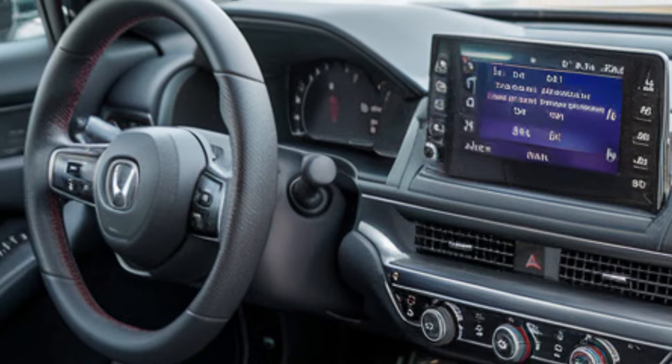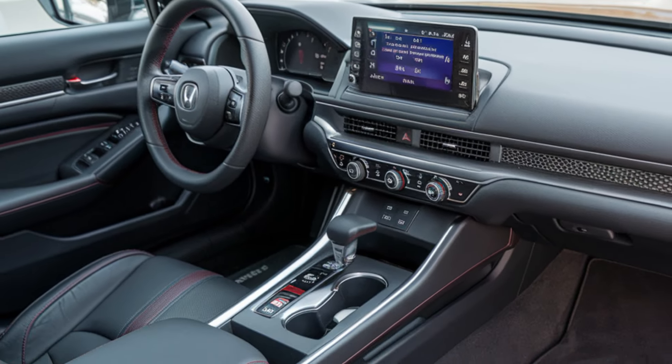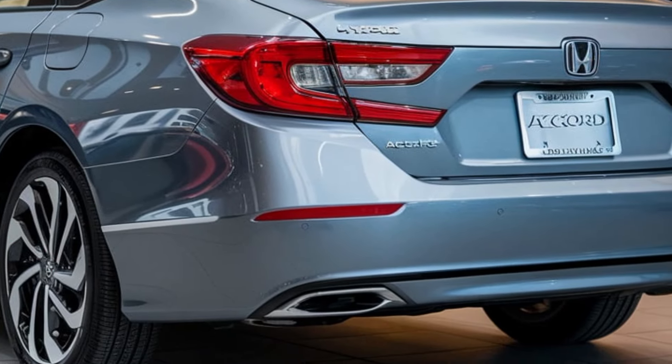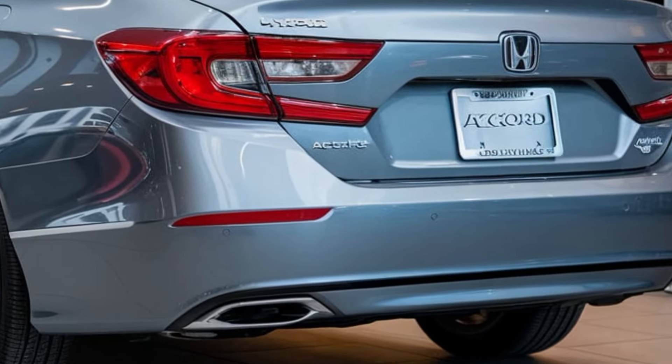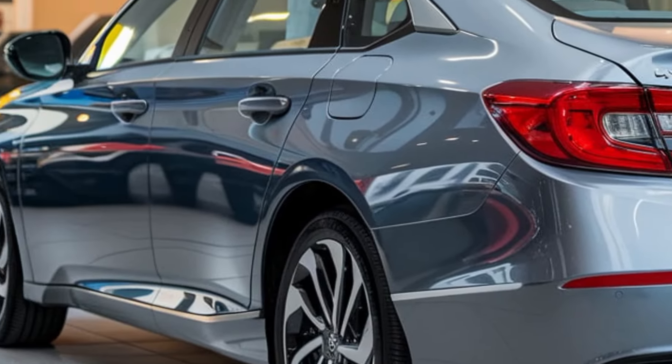Safety is a top priority for Honda, and the Accord Hybrid is no exception. It comes standard with a suite of advanced safety features, including adaptive cruise control, lane keeping assist, and forward collision warning.